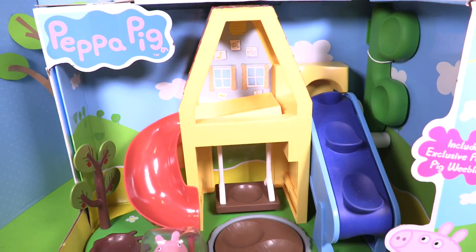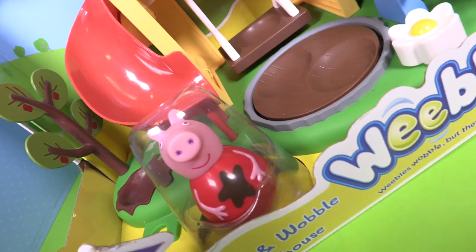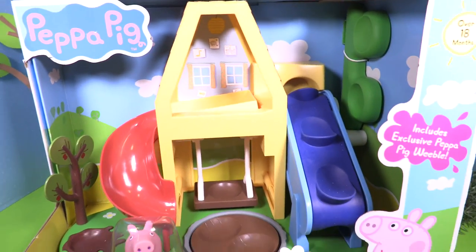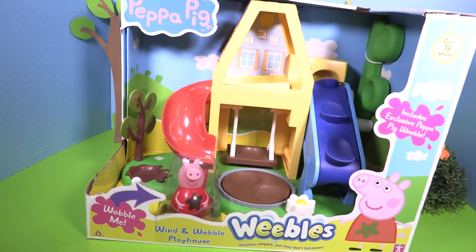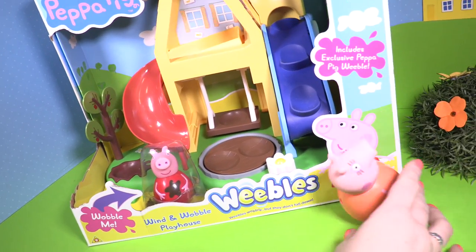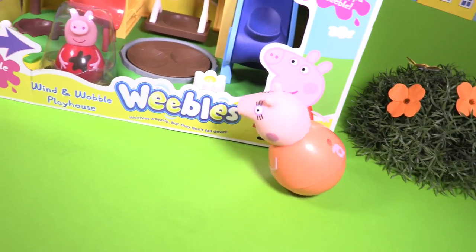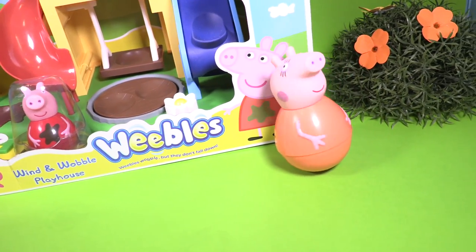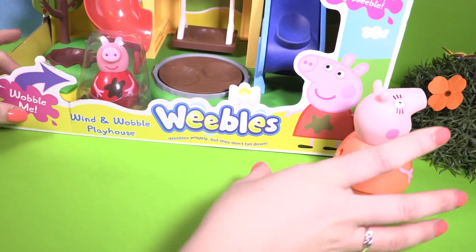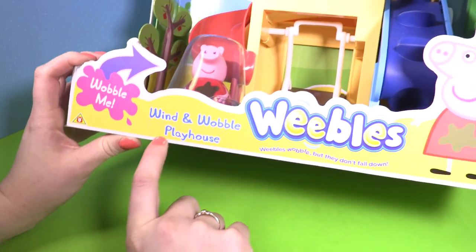Hey guys, we're with Peppa Pig today and the Wind and Wobble Playhouse by the Weebles. Let's watch Mummy Pig spin and wobble at the same time. Wow, look how she never falls down. The Wind and Wobble Playhouse.